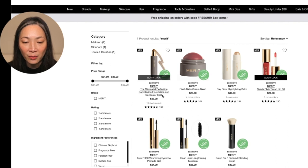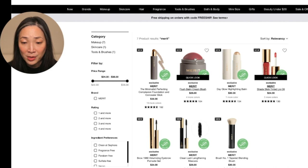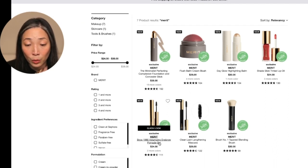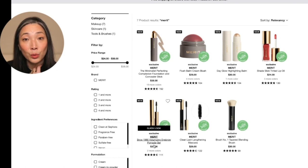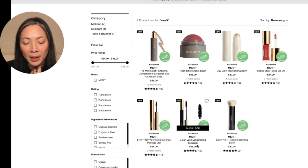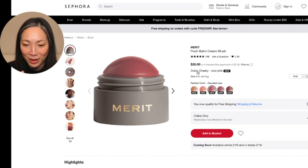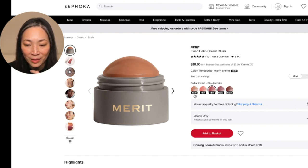It looks like they have a foundation and concealer stick, a cream blush — you guys know how much I love these blushes — a highlighting balm, lip oil, eyebrow gel, a clean lash lengthening mascara, and a brush. So I'm really interested in this cream blush. I know I just put three Tower 28 blushes in my cart. Do you see Terracotta? See, they're playing with me again.